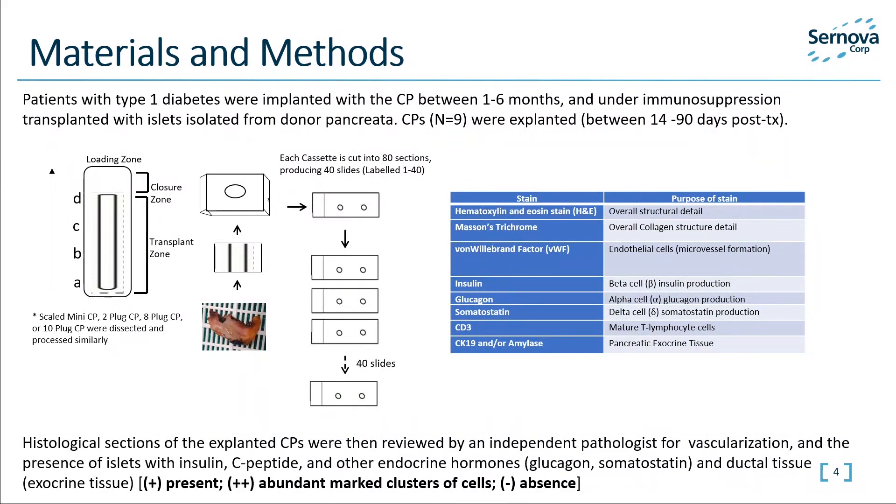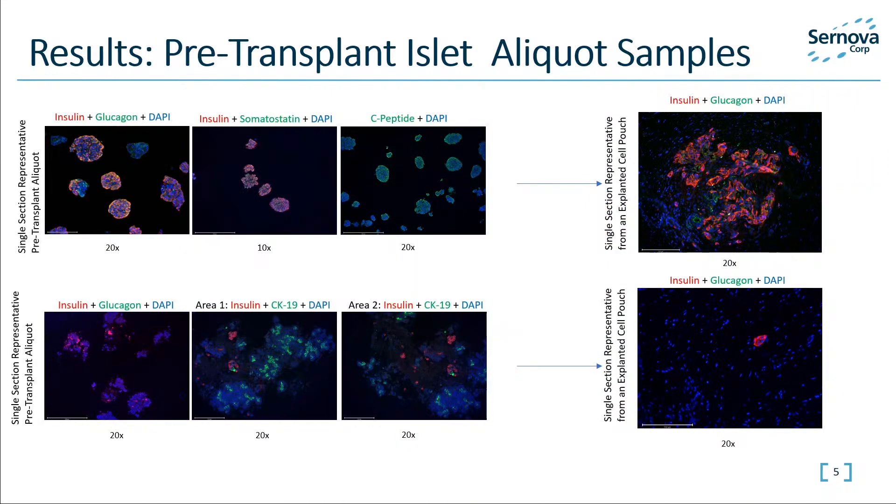A total of nine Cell Pouches were explanted. Histological sections of the explanted Cell Pouches were prepared, serial sectioned, and stained. The slides were imaged and analyzed by an independent clinical pathologist for vascularization, the presence of islets and other endocrine hormones, and exocrine tissue. Islet viability, quality, and overall purity is an important consideration for our transplantation outcome. When available, an islet aliquot was taken prior to transplant for analysis, handled in the same manner as they would be for transplantation. The clinical pathologist evaluates the pre-transplant samples for comparison to the Cell Pouch explant.